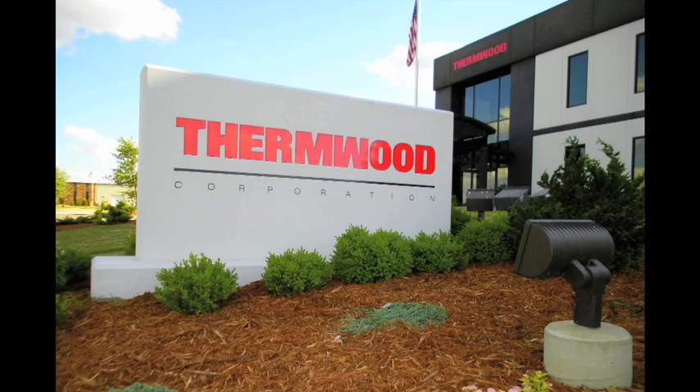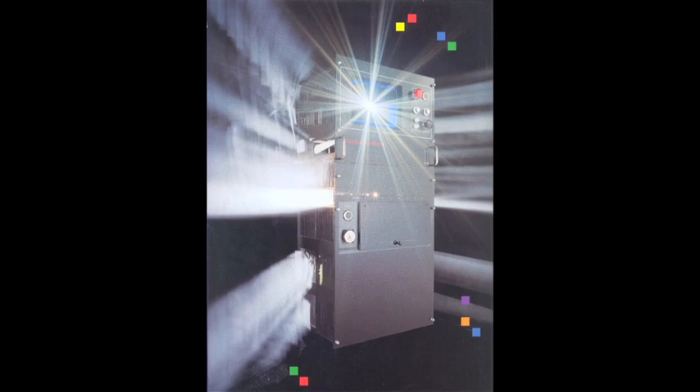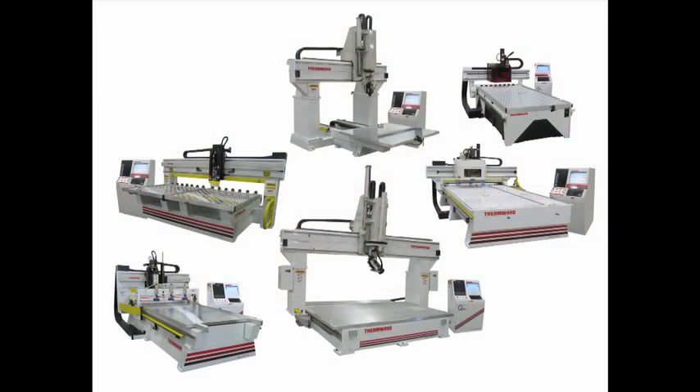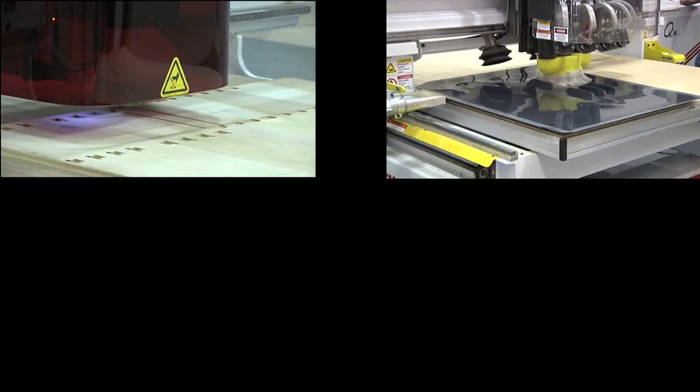Thermwood developed the first microprocessor-based CNC control at the dawn of the computer age and has been building CNC routers longer than anyone else in the world. Today, Thermwood remains the technology leader, supplying advanced systems to diverse industries around the world.